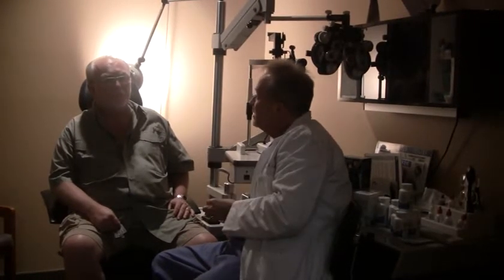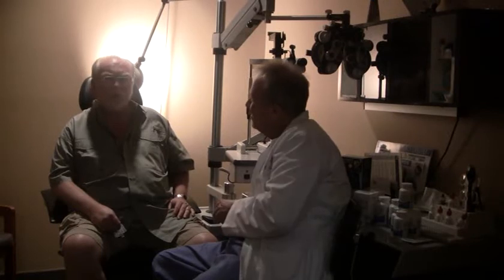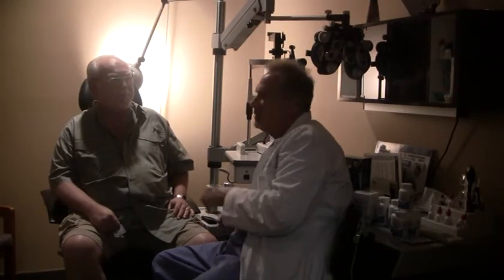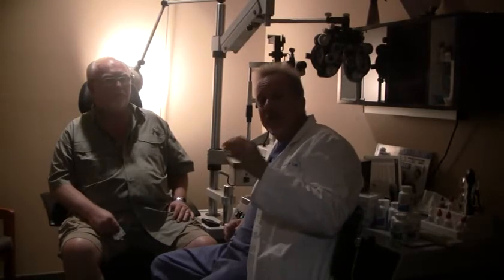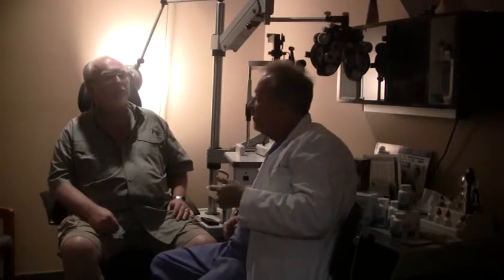Believe it or not, sleep is important. Do you get enough sleep? Yes, 7 to 8 hours a night. Good — because a lot of us are sleep deprived, and sleep deprivation creates an inflammatory response in the body. Inflammation is actually one of the root causes of dry eyes, so we've got to try to get enough sleep. Sleep is very, very important.